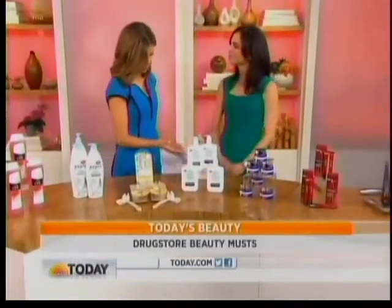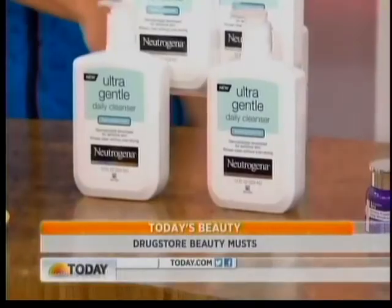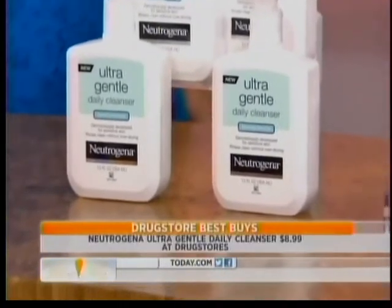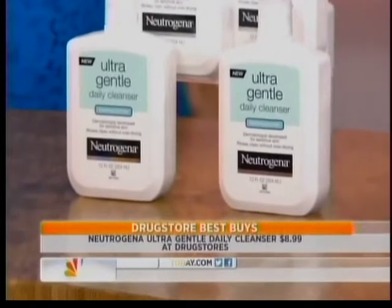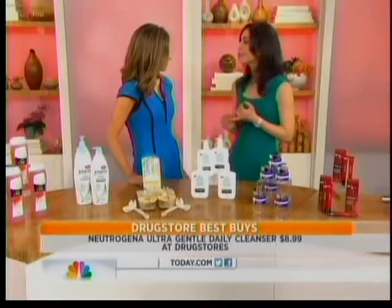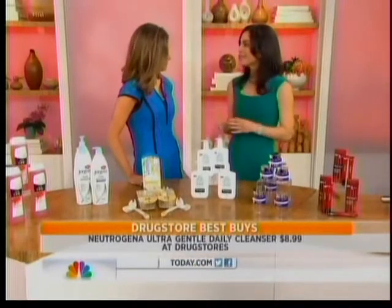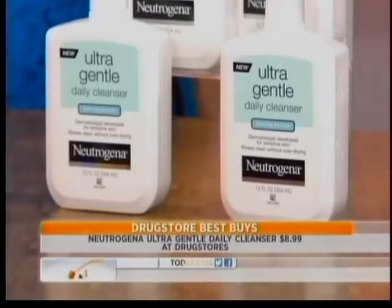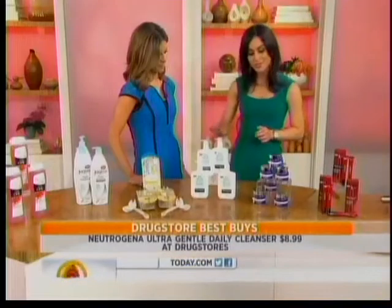Now for the face — a gentle cleanser, and Neutrogena always seems to take top prize there. A lot of women tend to forget to wash their face at night, which is a big mistake. Find a cleanser that you like. We love this one from Neutrogena Ultra Gentle — it's foaming, it's going to get rid of oils, grease, and a little bit of your makeup as well. And it doesn't strip the skin of its natural moisture, which is so important.